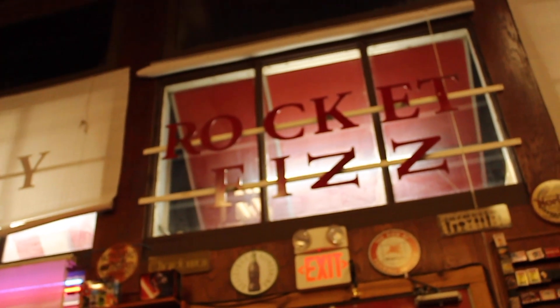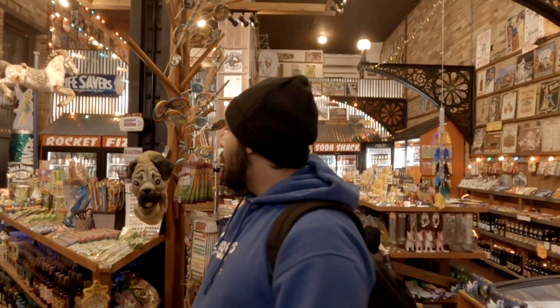This place is called Rocket Fizz. Anytime I do street photography, I never come inside, but I always end up taking a picture outside of the window. This place is just so advertising to the eyes — just take a look around.